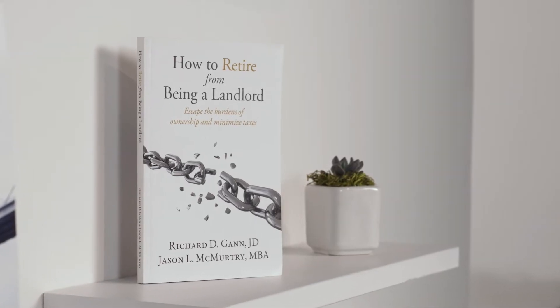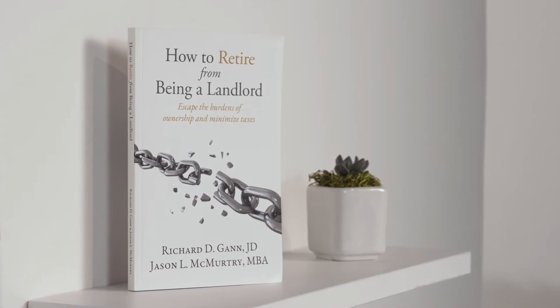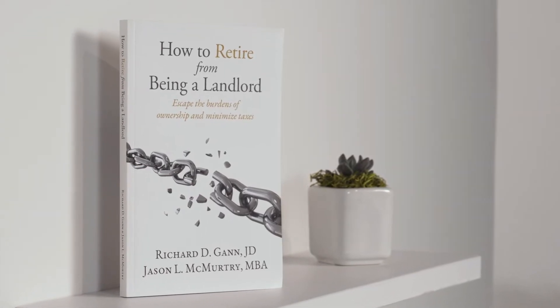Welcome to episode two of our educational series on 1031 Exchanges. Be sure to watch our series on passive real estate investing basics and real estate taxation basics. We also encourage you to read our book, How to Retire from Being a Landlord, which you can order for free on our website or on Amazon.